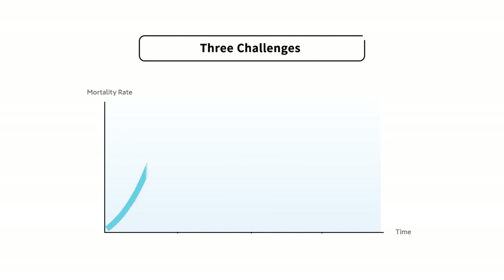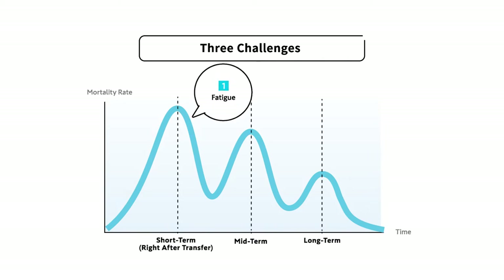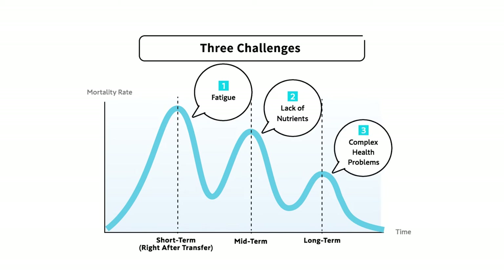There are three challenges when one cares for fish which have been removed from their natural habitat to an aquarium. First, lack of curing post fish transfer. Second, having too little or the lack of essential nutrients. Third, health problems caused by multiple negative factors.